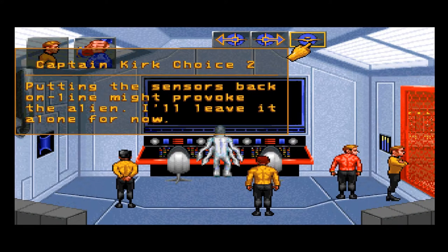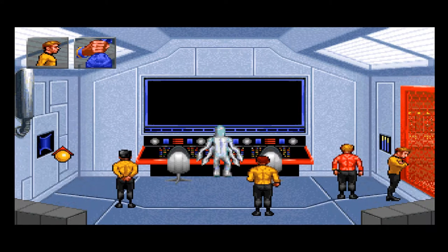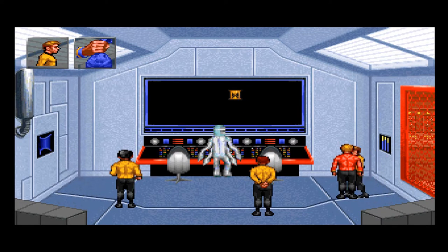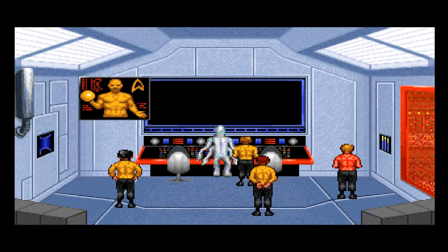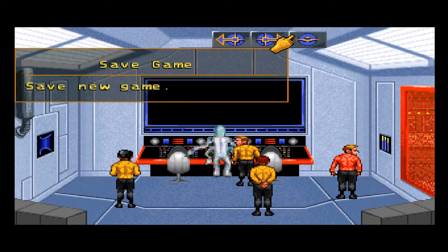Putting the sensors back online might provoke the alien. I'll leave it alone for now. I wonder why it doesn't want us to use the internal sensors. The diagram cannot be adjusted except by changing the use of the warp and impulse engines. Activate view screen — the view screen functions are normal. The alien doesn't seem to have damaged anything. Before we do anything rash, let's save.